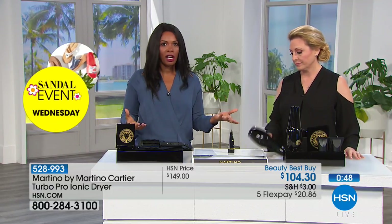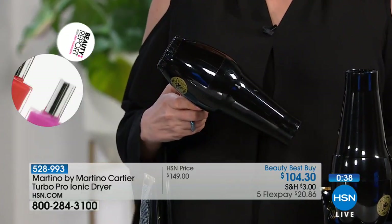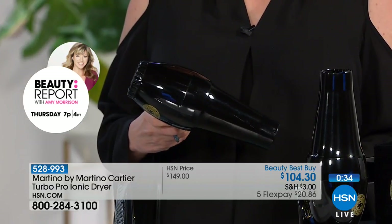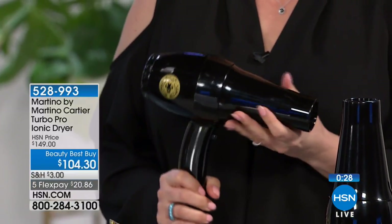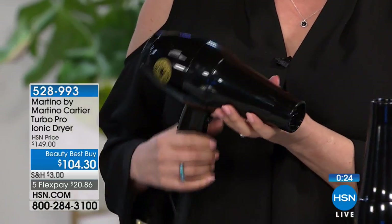Yes, you can go to the drugstore and buy a $20 hair dryer, but you don't want to mess up your hair. It's got all the settings — you can hear how powerful this is. And this is a professional hair dryer, so if you work in a salon, those cheaper dryers are going to burn out in five minutes. This one will really last and last.